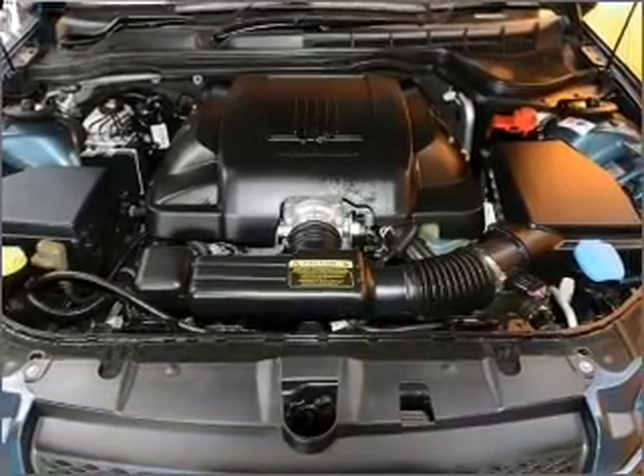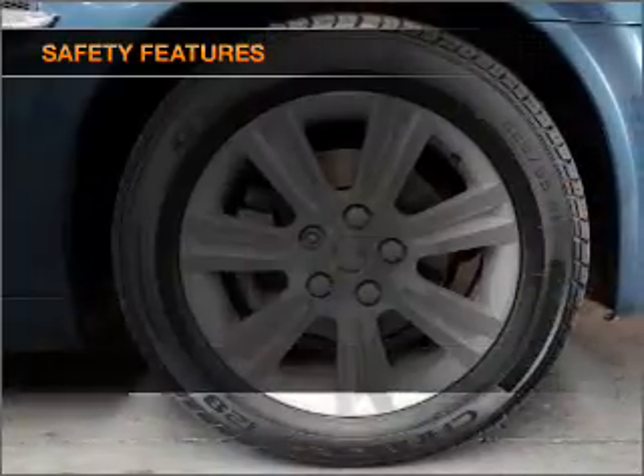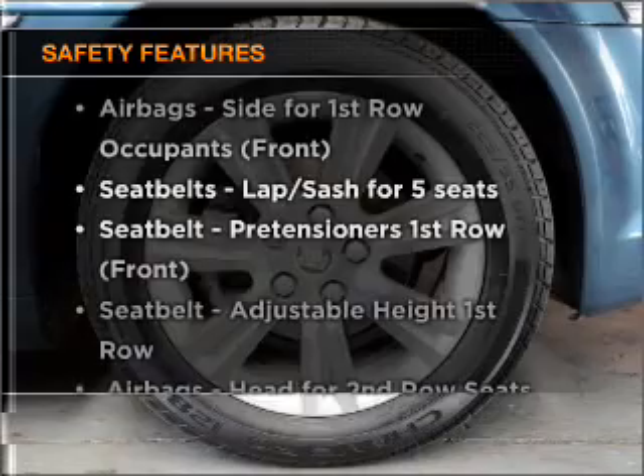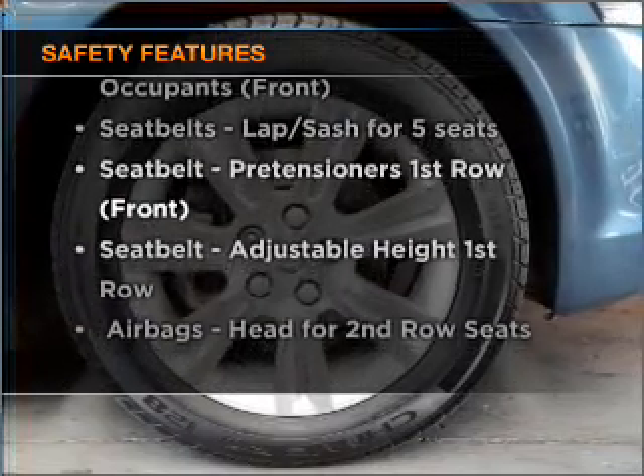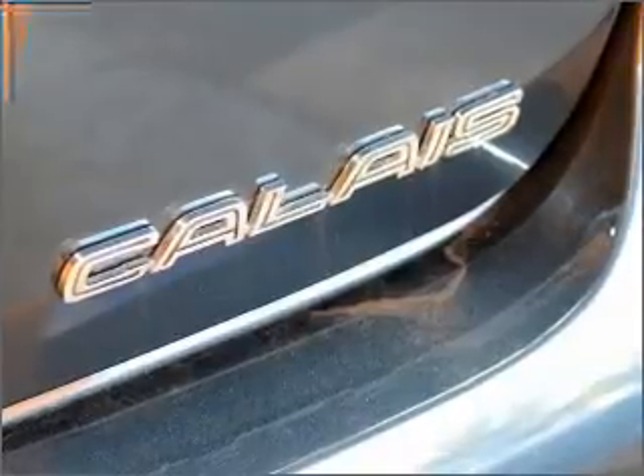The anti-lock braking system will help deliver you safely to your destination. It's important to be able to trust in the safety components of the vehicle you purchase. If you're looking for a first-rate vehicle, this one could be yours today.